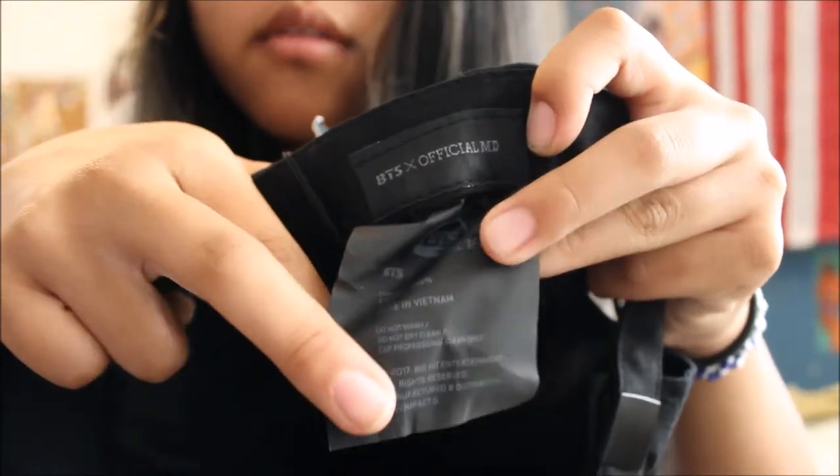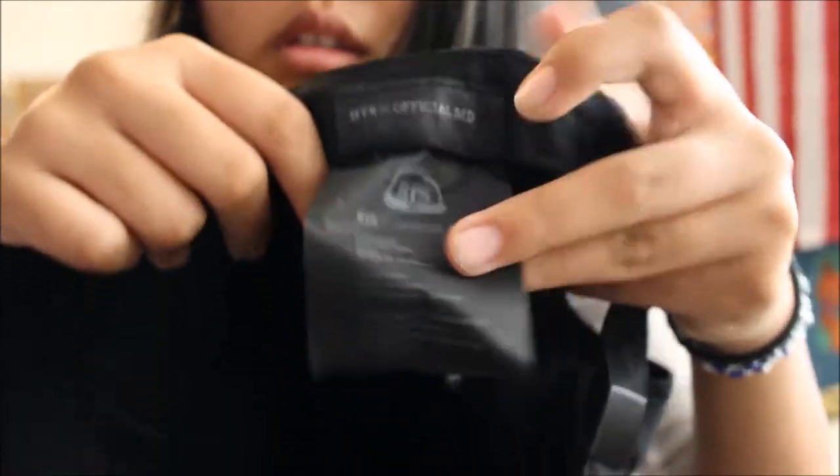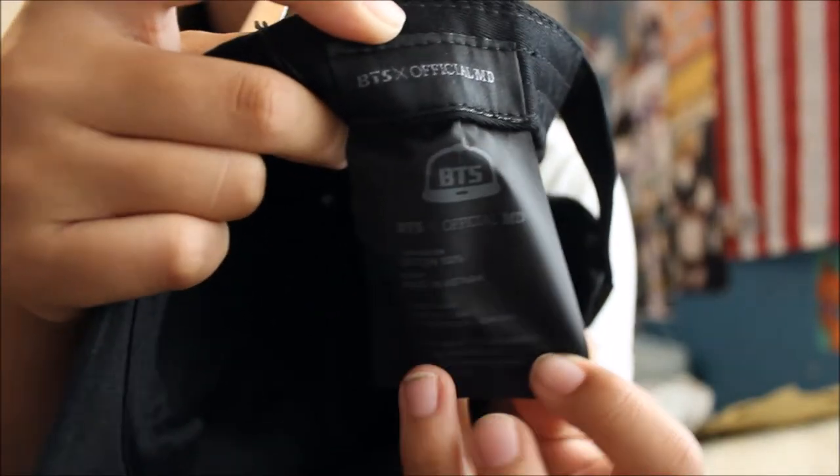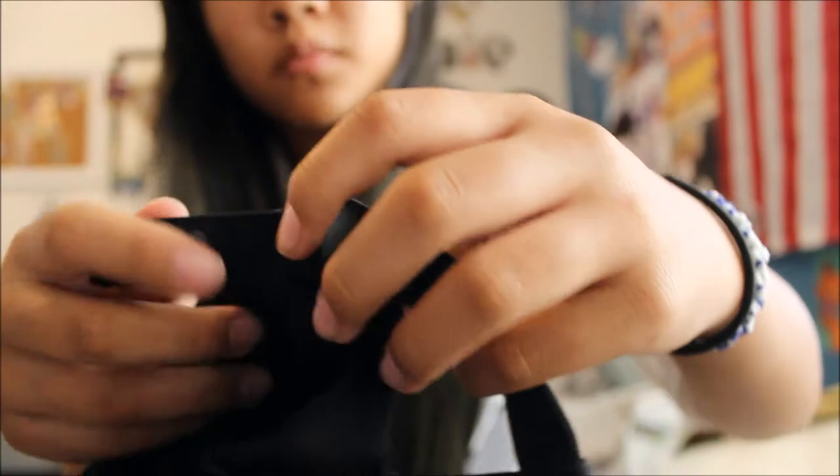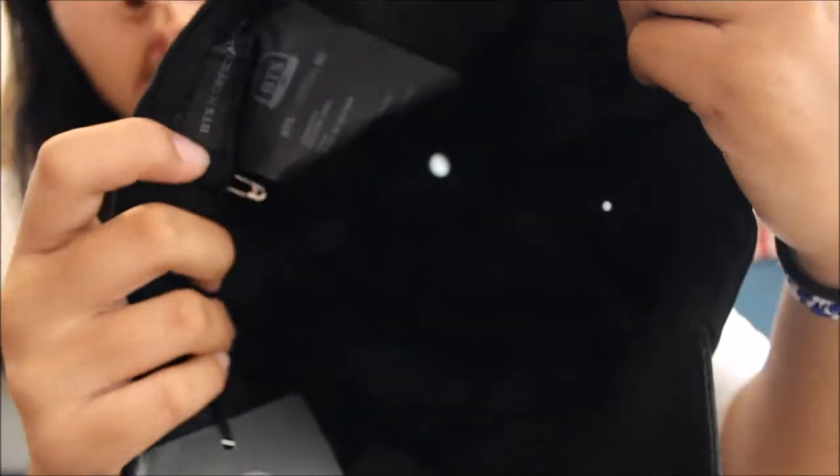And then you have the tag with the composition, stuff like that, and the country of origin. And this is adjustable — you just pull this buckle and pull it to adjust it as you need. And there you have the hat.